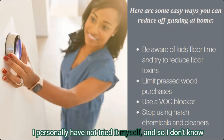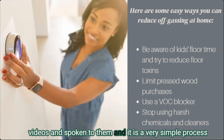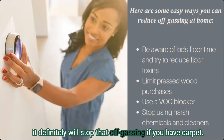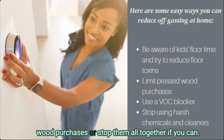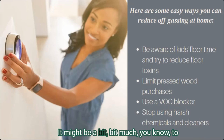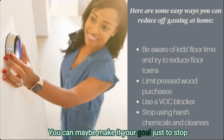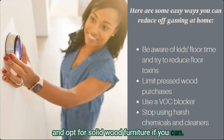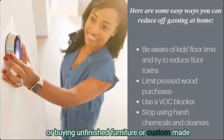You could also apply a VOC blocker to stop off-gassing. AFM Safecoat has a great option for this — I personally haven't tried it myself, but I've watched videos and spoken to them, and it is a simple three-step process that will stop that off-gassing. Another thing you can do is really limit your pressed wood purchases — or stop them altogether. It might be a bit much to expect you to replace all your current furniture, so maybe just make it your goal to stop purchasing pressed wood moving forward and opt for solid wood furniture.